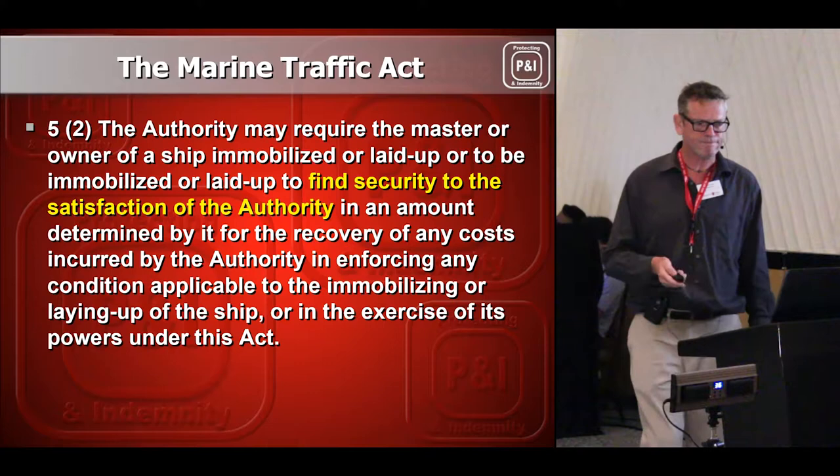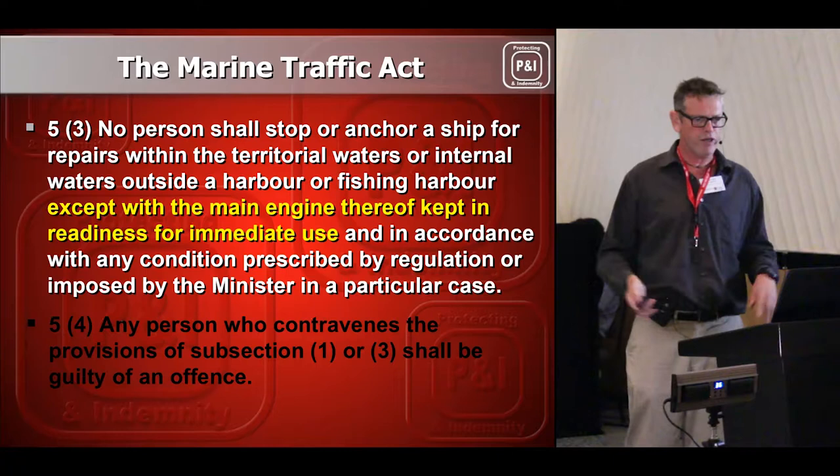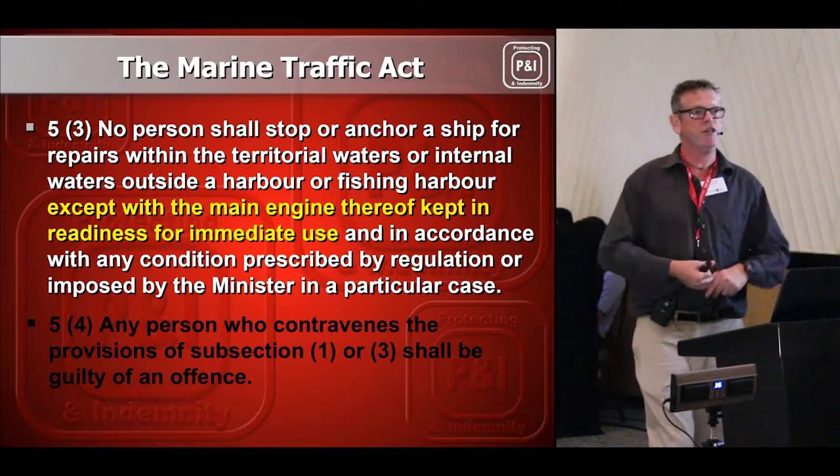Ship owners are not allowed to simply drop anchor and do things without permission. You can't switch off your main engines as happened on the Selly 1 — they didn't tell anybody their main engines had broken down. When the weather changed, she dragged anchor, they couldn't start their engines, and she ended up on the beach. If you do something wrong under the Act, you will be arrested.